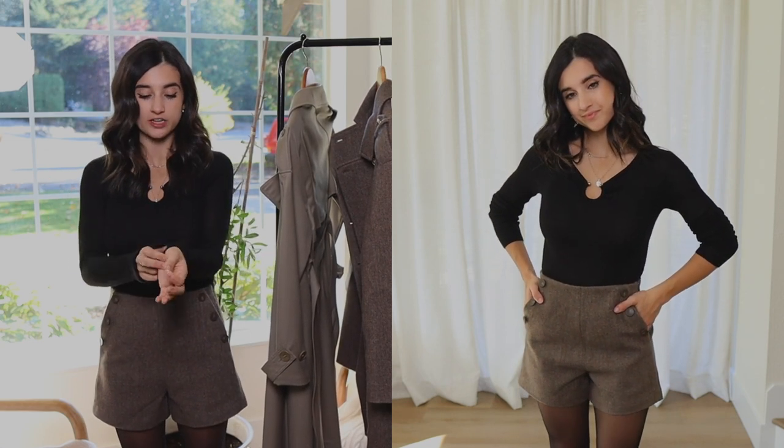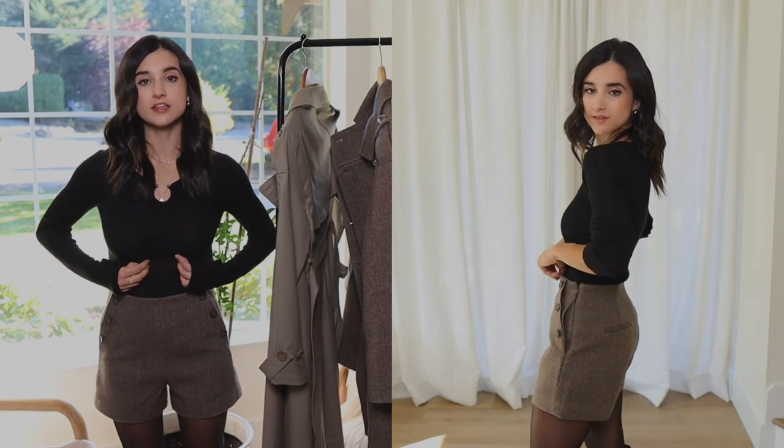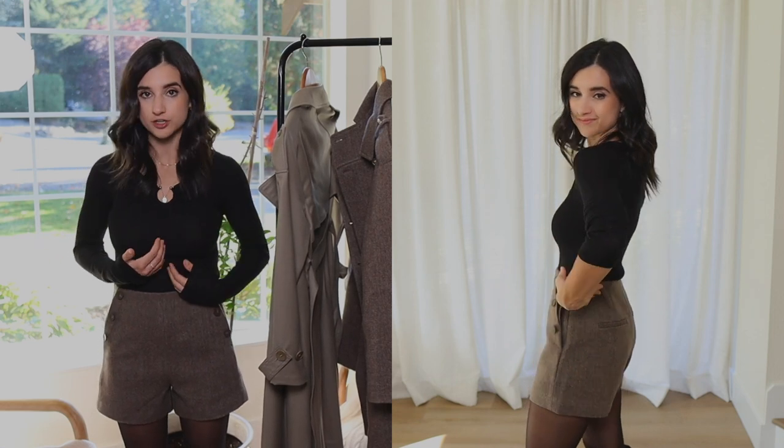I love thinner knit tops like this, and because it's made up of wool, you get that warmth — but the silk is also very cooling, so I never get too hot in this. It has a beautiful keyhole detail that really elevates the top.